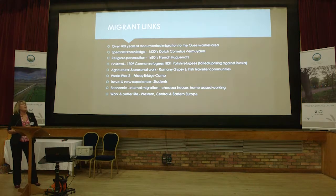Within our volunteer group, we found straight away somebody who is descended from the Huguenots, and also the press officer at Fenland District Council turned out to be a direct descendant too. We looked at political reasons: the German refugees came in 1709, and 1831 saw a failed uprising against Russia bringing Polish refugees. For agricultural and seasonal work, we have Romany, Gypsy and Irish Traveller communities. During World War II there was a prisoner of war camp, and one of our volunteers is a direct descendant of a Ukrainian prisoner of war who stayed here, and another volunteer was a German from the Friday Bridge prisoner of war camp who also decided to stay.